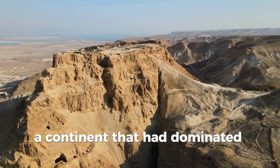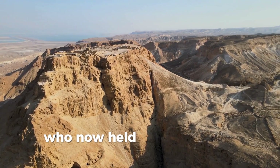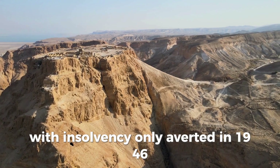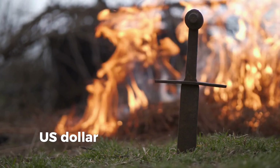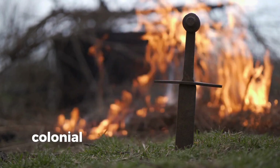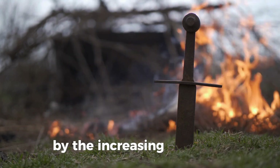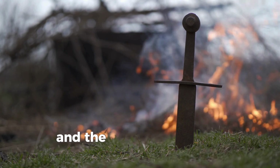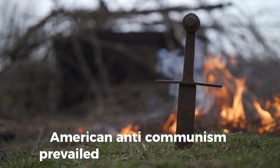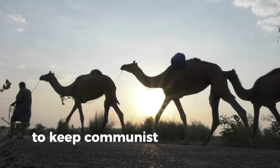Much of Europe was in ruins and host to the armies of the United States and the Soviet Union, who now held the balance of global power. Britain was left essentially bankrupt, with insolvency only averted in 1946 after the negotiation of a US$3.75 billion loan from the United States, the last installment of which was repaid in 2006. At the same time, anti-colonial movements were on the rise in the colonies of European nations, complicated further by the increasing Cold War rivalry between the United States and the Soviet Union. In principle both nations were opposed to European colonialism, but in practice American anti-communism prevailed over anti-imperialism, and therefore the United States supported the continued existence of the British Empire to keep communist expansion in check.